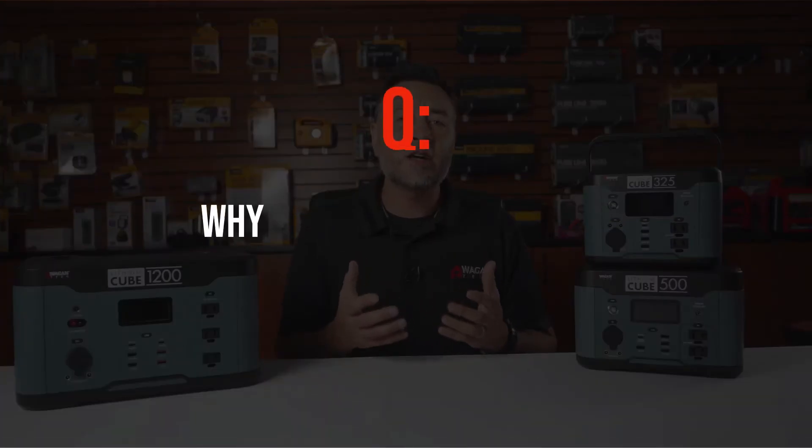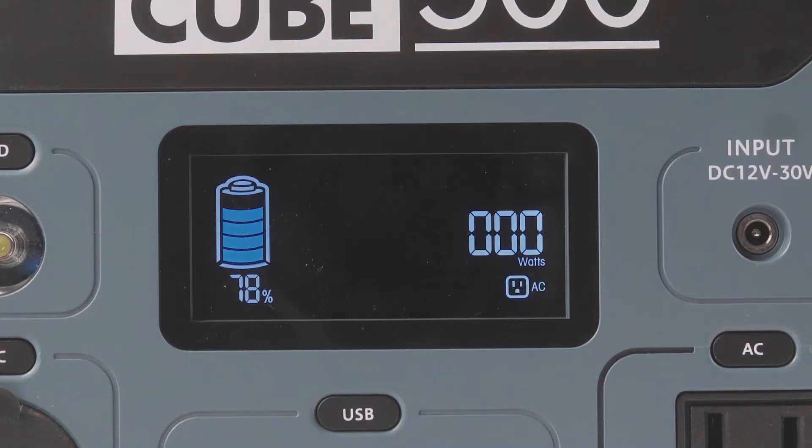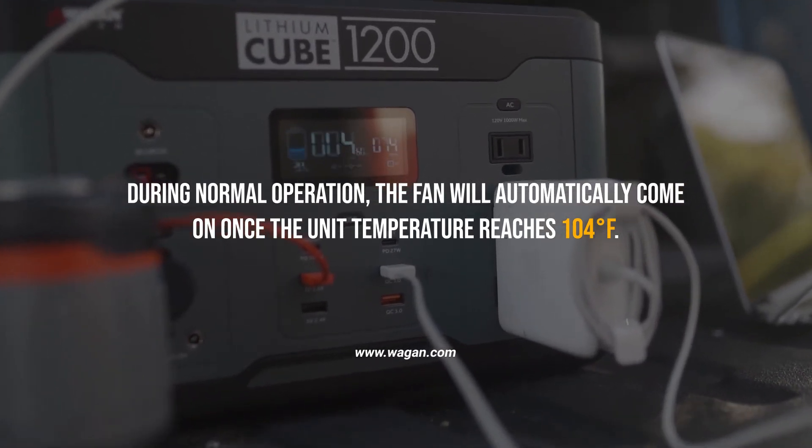Why does the fan come on and what causes it to turn on or off? The fan will come on briefly when the AC power button is pressed as a test cycle. During normal operation, the fan will automatically come on once the unit temperature reaches 104 degrees Fahrenheit or above.